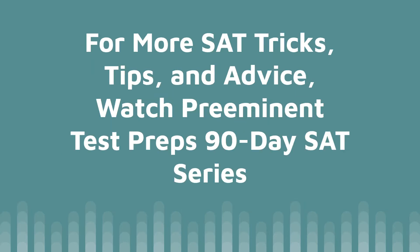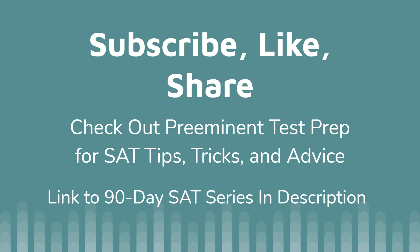For more SAT tricks, tips, and advice, watch our 90-day SAT prep series — linked in the description. I'm not affiliated with the SAT or College Board; I'm simply sharing my advice as someone who scored 1590 and achieved perfect scores on the math and writing sections back to back. I give you practice problems, notes, and everything that can help improve your score. Subscribe, like, and share. Thanks for watching and have a great day.